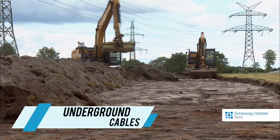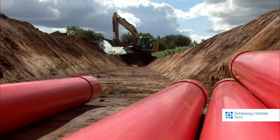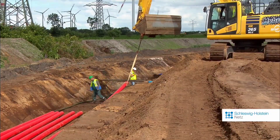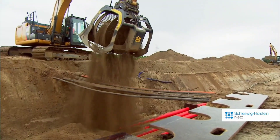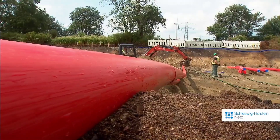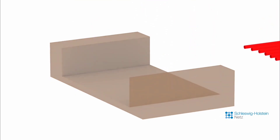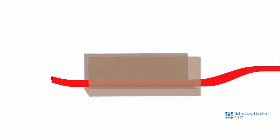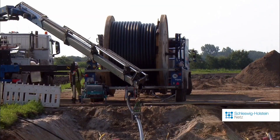Now let's delve into a couple of power-related projects. The first one takes place in Germany, where workers are currently installing a cable designed to handle 110 kilovolts of voltage. This cable will serve the purpose of connecting several substations, facilitating the network's expansion — particularly beneficial given the presence of several large factories nearby, such as the Mitsubishi paper factory in Flensburg.